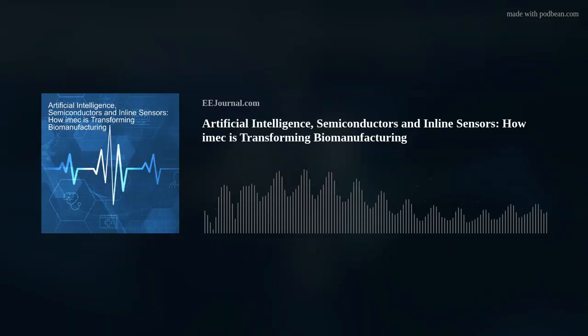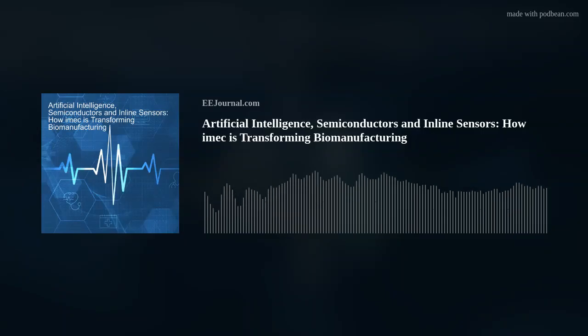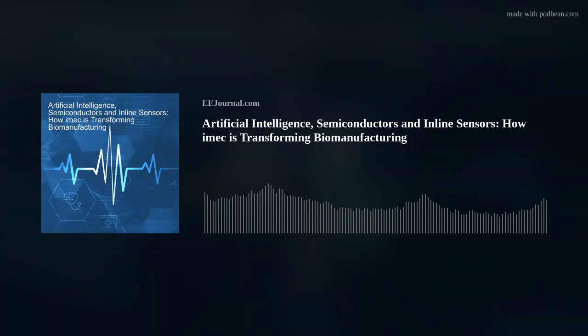Hello there everyone! Welcome to episode number 625 of this here electronic engineering podcast called Amelia's Weekly Fish Fry, brought to you by eejournal.com and written, produced, and hosted by me, Amelia Dalton.